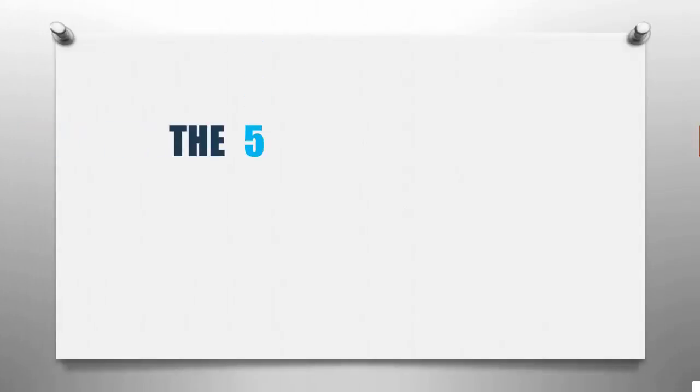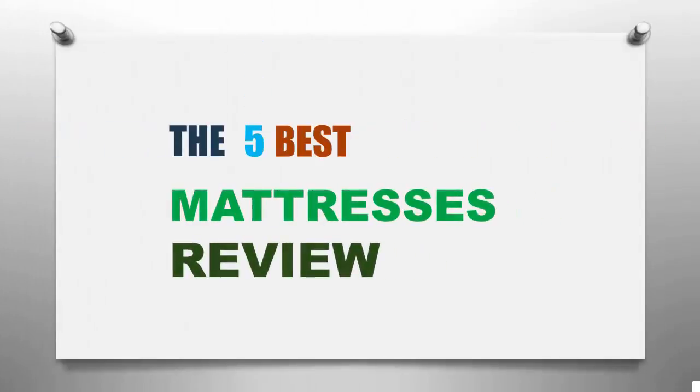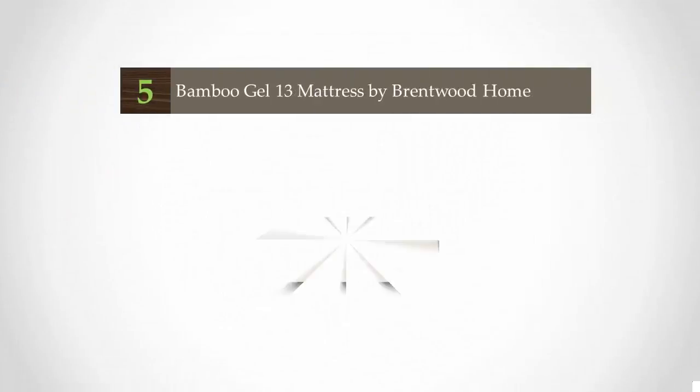Smart Review presents the five best mattresses. Let's get started with the list, starting at number five.